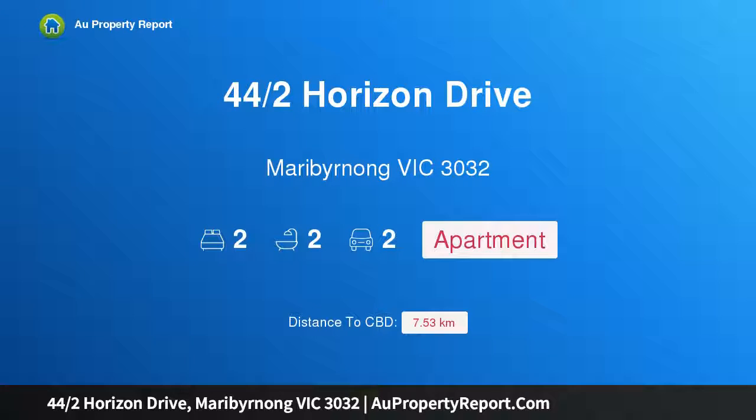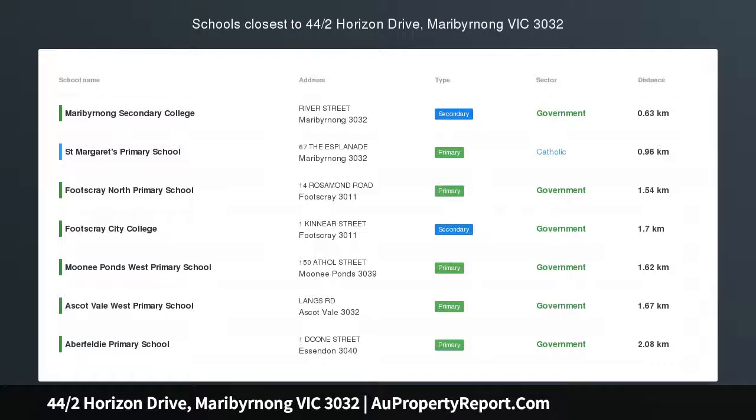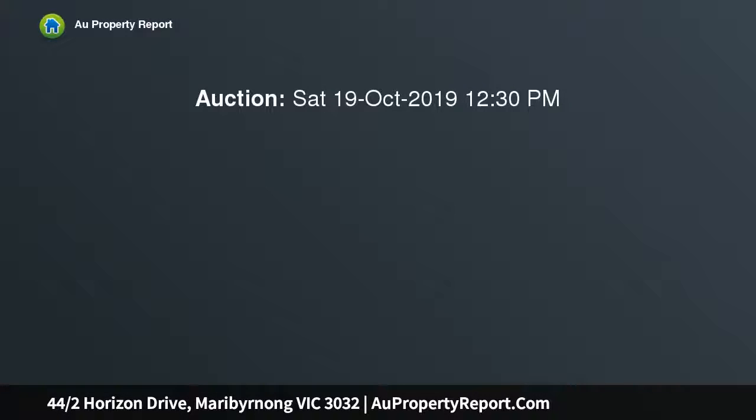I am glad to introduce property 44 Halves Horizon Drive, Maribyrnong, Victoria 3032. Spectacular views at every turn — an absolute standout. This amazing light-filled two-bedroom, two-bathroom apartment showcases the most spellbinding panoramic views over the Maribyrnong River and onto the glittering city skyline.